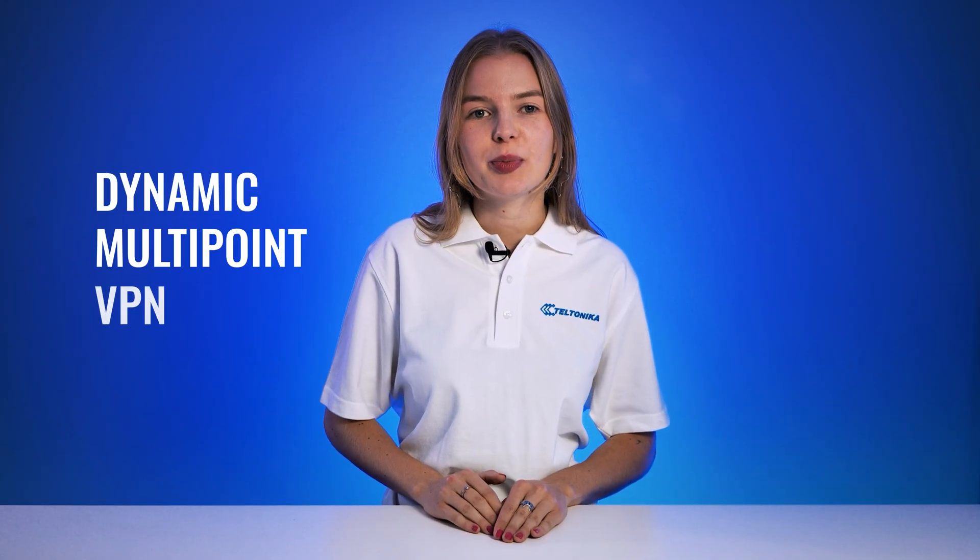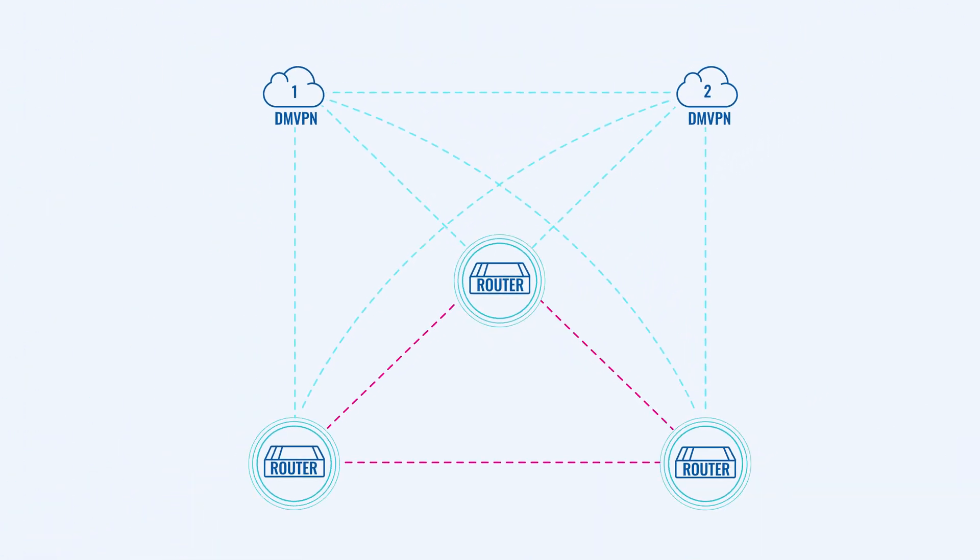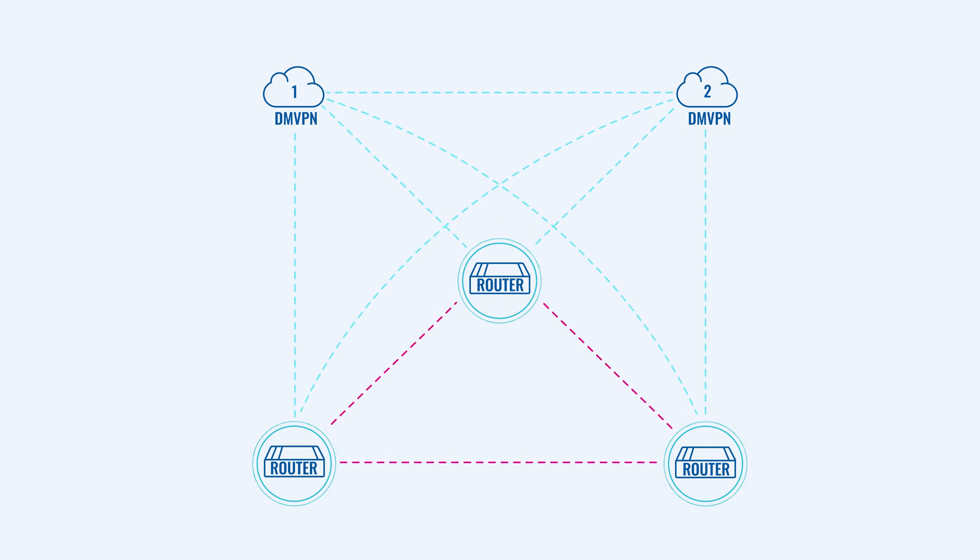Another great addition is dual-hub functionality to dynamic multipoint VPN, also known as DMVPN. It's a secure routing technique used to build a VPN network with multiple sites without needing to statically configure all connectivity devices. Its dual-hub functionality allows for redundancy, ensures continuous connectivity, and prevents downtime by connecting two DMVPN servers. If one of them fails, another takes over, maintaining undisrupted connectivity.